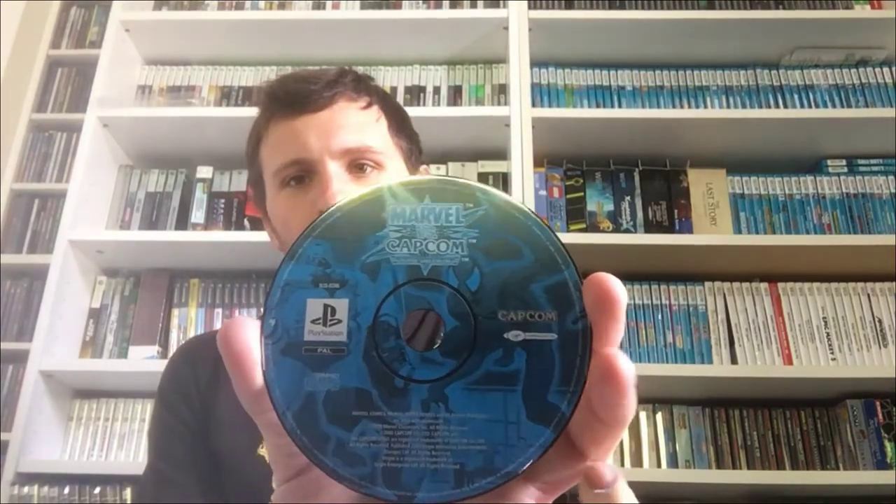Spyro the Dragon — that one could do with resurfacing too. Then we've got Crash Bandicoot with the black label. At least we got the manuals. I walked around a bit more, went back, and saw Marvel vs. Capcom — wasn't sure if it's worth much, a bit scratched, but it fetches a little bit of money. So that was quite a nice find. Four pounds for all of them — that's all I got from that car boot, but it was worth it.